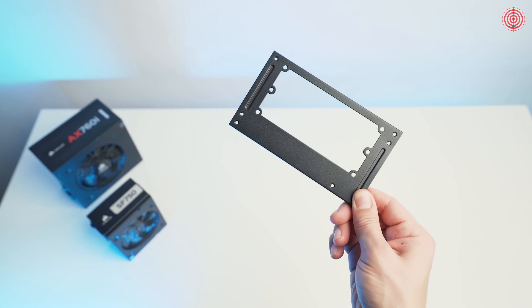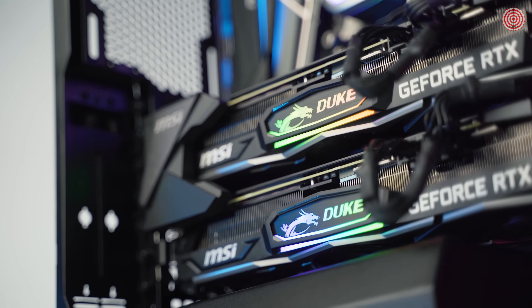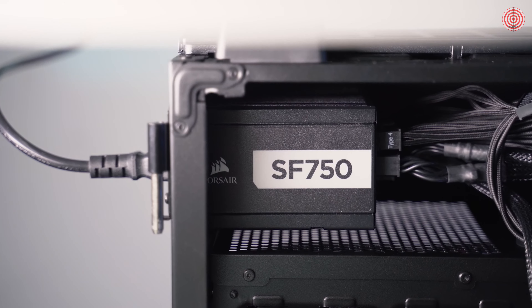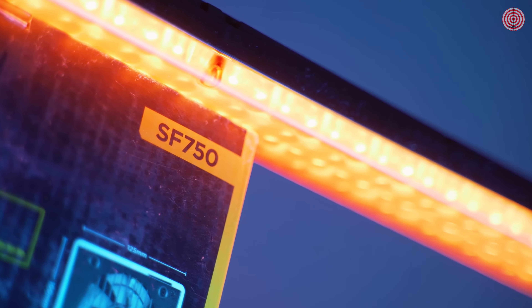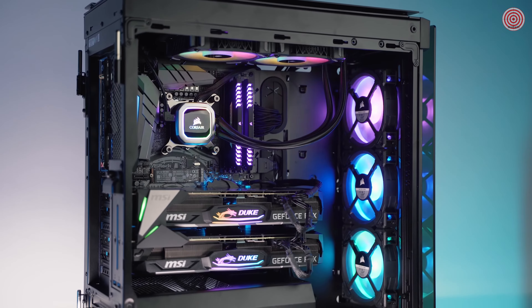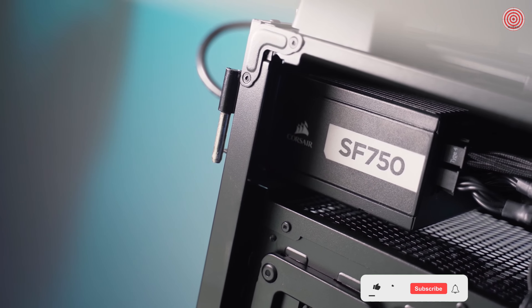An SFX to ATX bracket is included, handy for our particular configuration here. Plus, who doesn't love a power badge for a system of any caliber? Compact, quiet, and built to perform, the SF series is the perfect choice to power the world's best PCs — small form factor or not — available in 450, 600, and 750 watt units. If I can power my dual 2080 Ti's and the 8-core monster with the SF750, just imagine what else it can do. Level the playing field with Corsair.